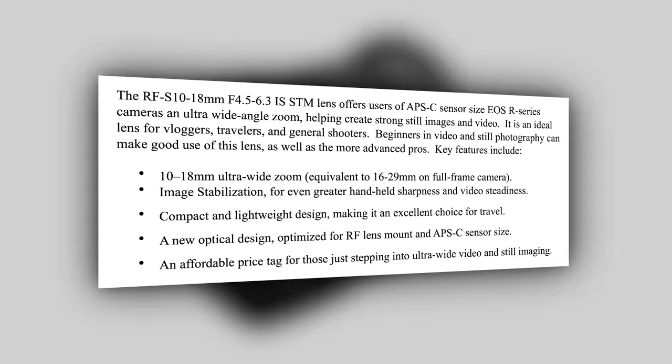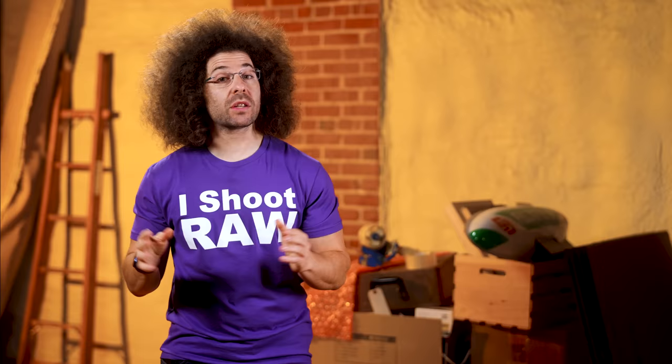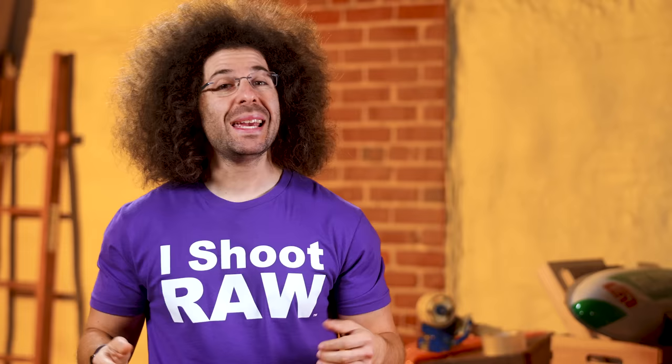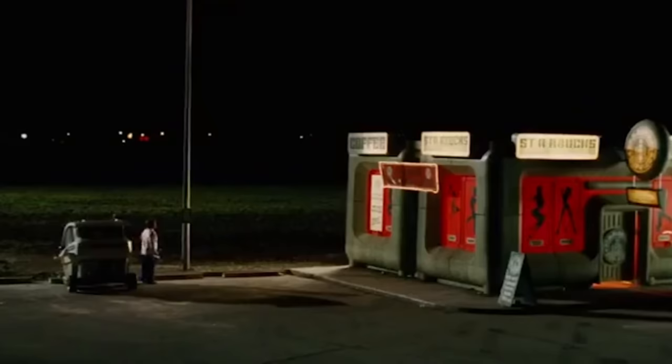In 35mm terms, it's a 16-29mm range. This lens is not a chunker because it weighs in at only 5.3 ounces or 150 grams. And it's cheap, coming in at only $329. That's a good deal. Soon enough...